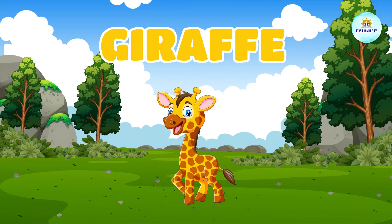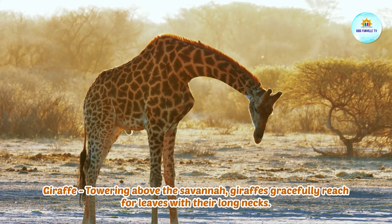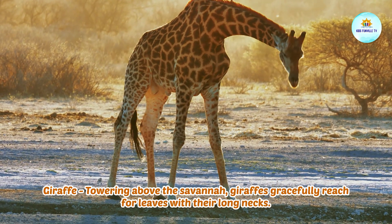This is a giraffe. Giraffe, towering above the savanna, giraffes gracefully reach for leaves with their long necks.